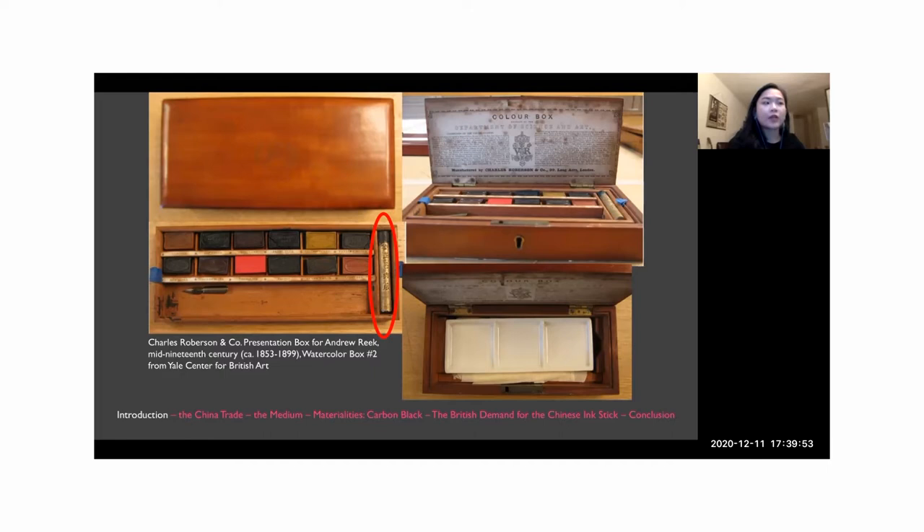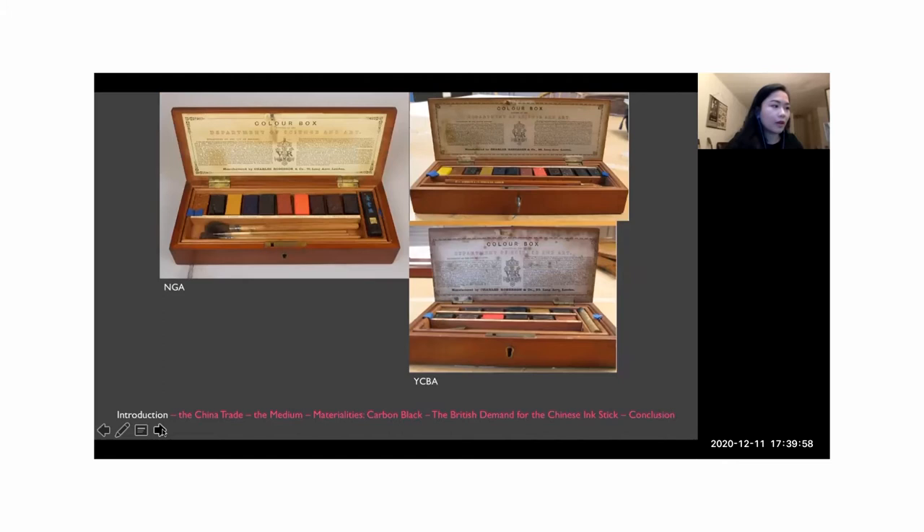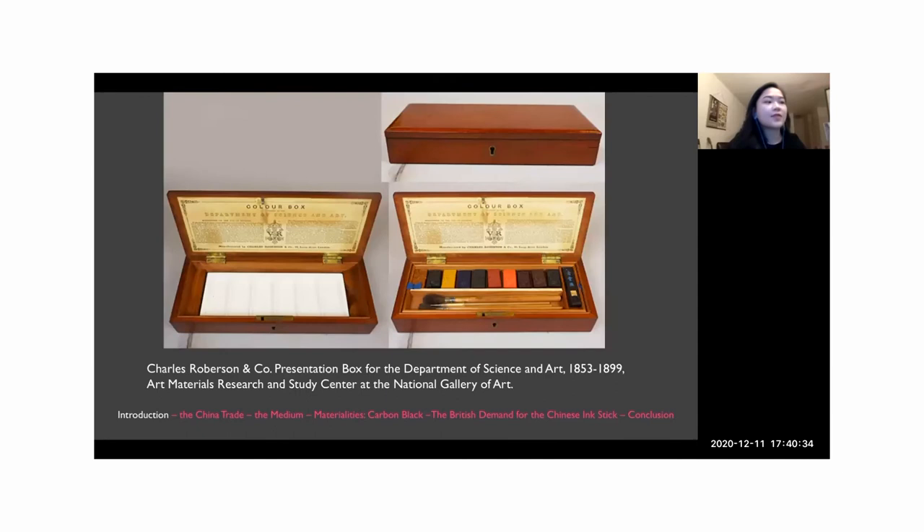These Yale boxes further confirm that Charles Roberson indeed intended to include Chinese ink sticks in these boxes. These Roberson boxes were made for the Department of Science and Art, a British government-sanctioned body that promoted education in art, science, technology, and design in Britain and Ireland from 1853 to 1899. The boxes were awarded to students who attended various British government schools, and several surviving boxes feature a long narrow slot at one end reserved for an ink stick that can sometimes still be found intact.